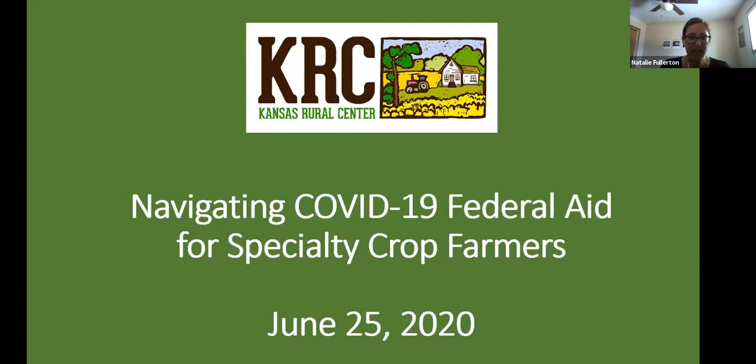Like many of you, KRC has had to pivot to more online platforms for information and resource sharing. While we always love our in-person events, we're really excited to be able to share this presentation with you tonight on this webinar and also a video farm tour. We think that's pretty exciting.